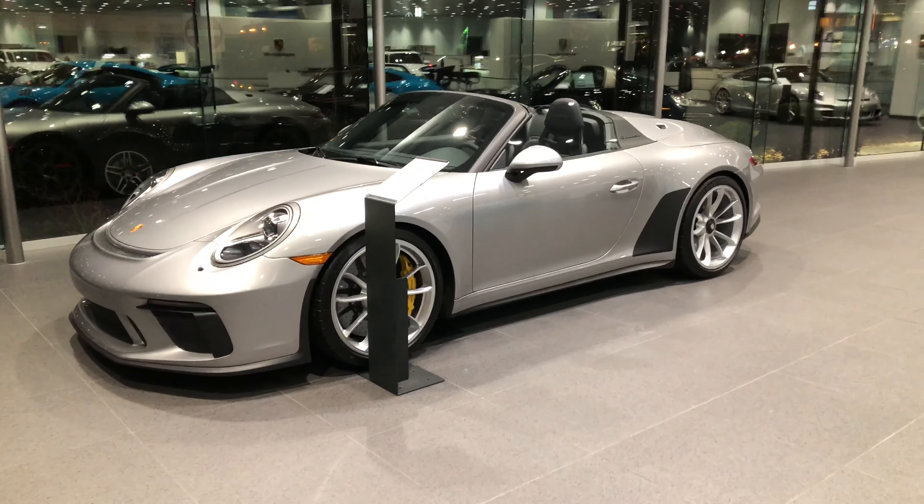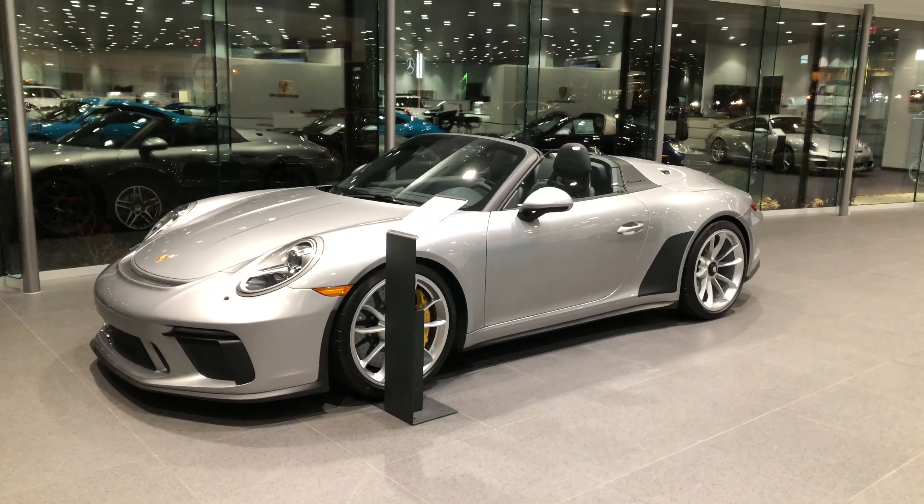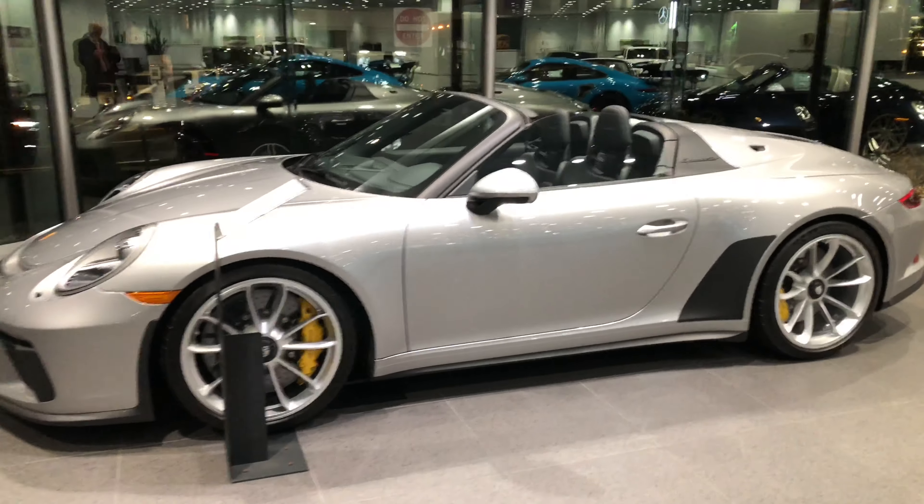Look at this — it's a brand new 911 Speedster. This car is brand new, untitled, ready to roll.